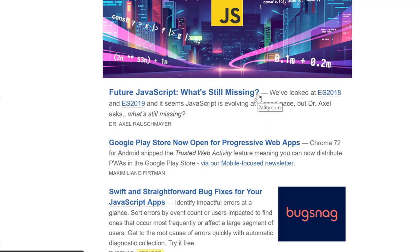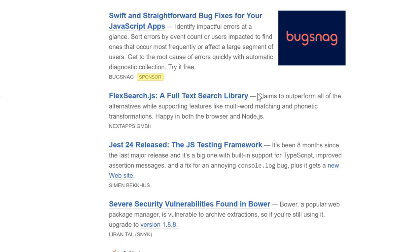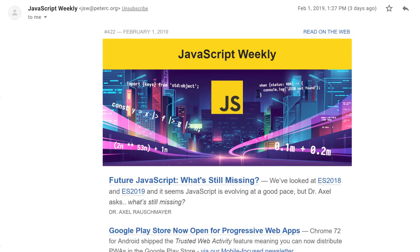It's essentially a whole bunch of blog posts and other tools and stuff that are taken from around the web and let you know a little bit about what people are doing. This is a weekly newsletter, like the name says.